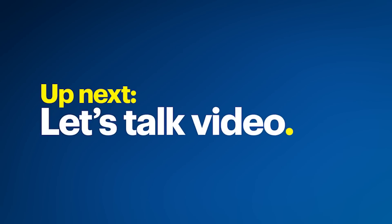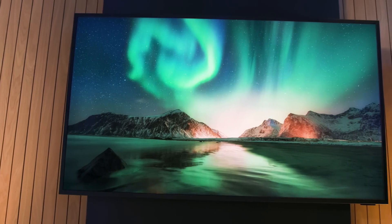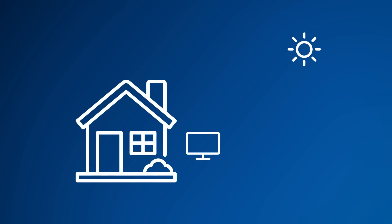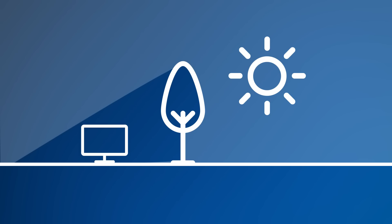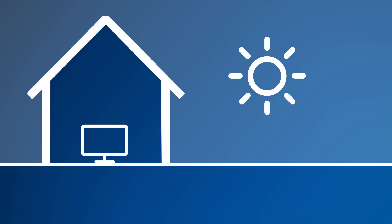Now let's talk video. Outdoor TVs can take backyard entertainment to the next level. There are a few critical considerations when choosing one: brightness, weather resistance, and durability. Think about where you'll be placing it and how much sun it gets. Full sun versions are designed to be in direct sun with a super bright picture and minimized reflection. Partial sun versions adjust brightness, contrast, and color as lighting conditions change. Full shade TVs are best for covered patios and porches.